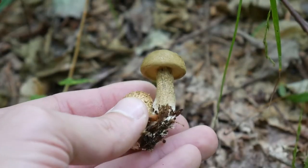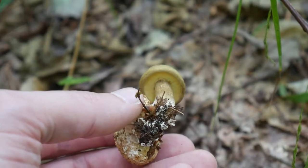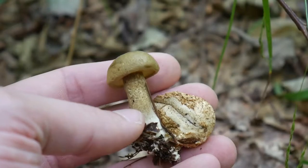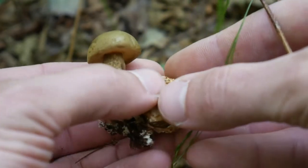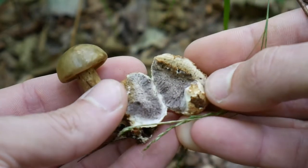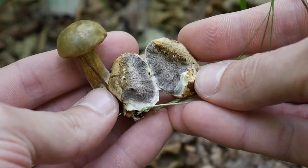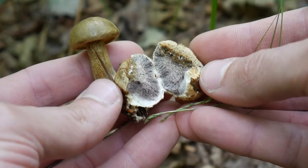Other key features are the dark streaks on the stipe, and the typical bolete spongy pores. The inside of the parasitized earthball is not the typical dark color, but it's a bit paler and grayish, which is the result of being robbed by the parasitic bolete. So yeah, neat little mushroom on a mushroom.